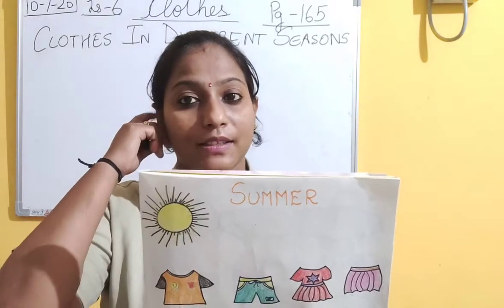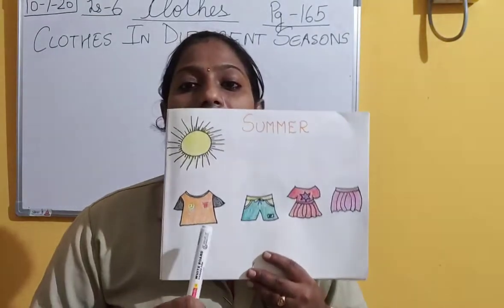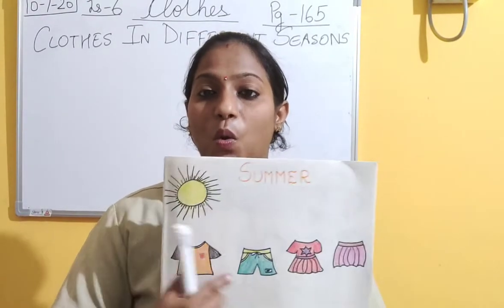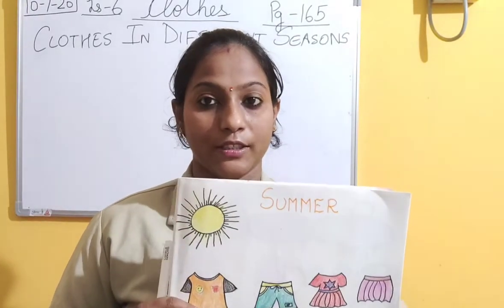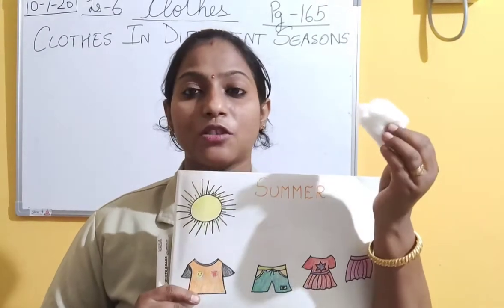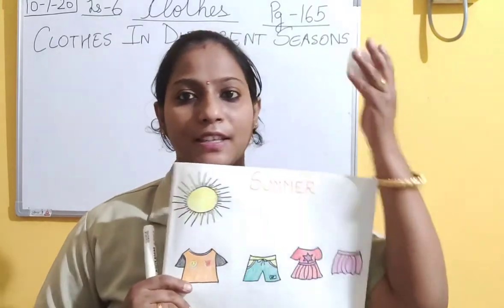We have watermelons, mangoes. So we want to feel cool, and we wear these types of dresses so that our body remains cool. How does our body remain cool? Because these clothes are made up of cotton. Do you know what is cotton? I will show you. This is cotton - what you call Rui in Hindi. This cotton is very light. It flies in air.